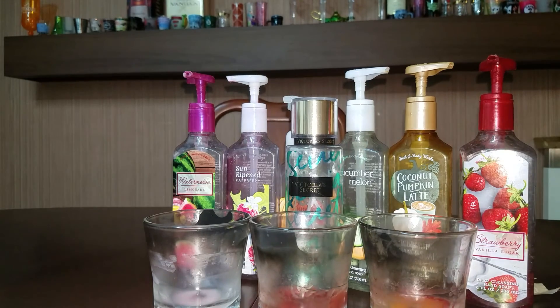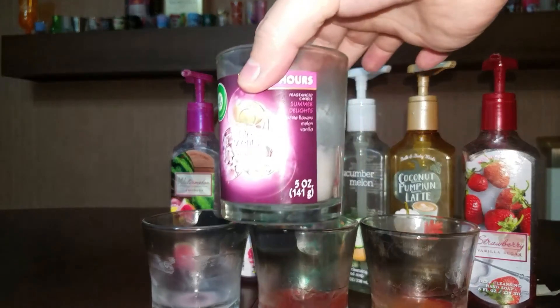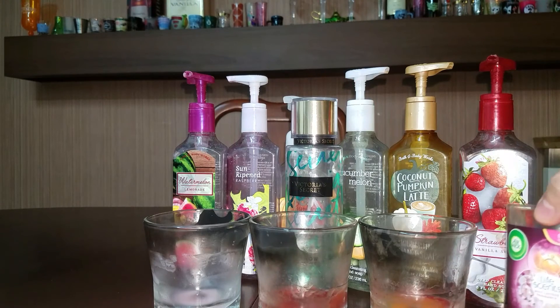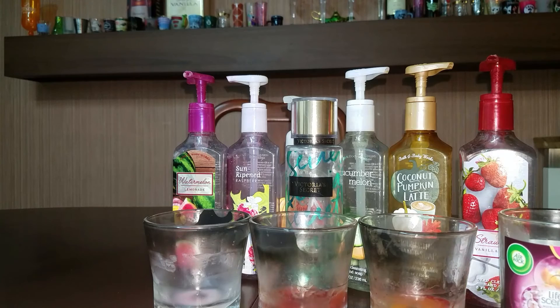And then this one was an Air Wick Life Scents candle — I'm sorry about the glare, you guys, I should have turned off the flash — it had different scents in it as you burned it. That one was really good. I liked that.